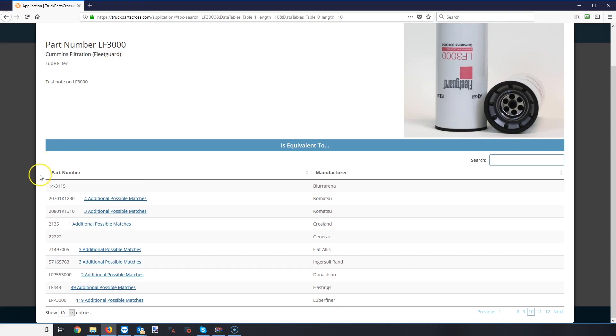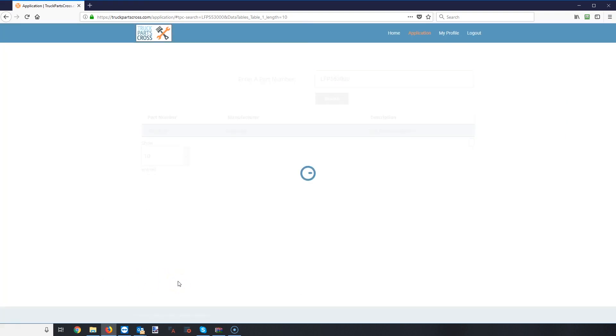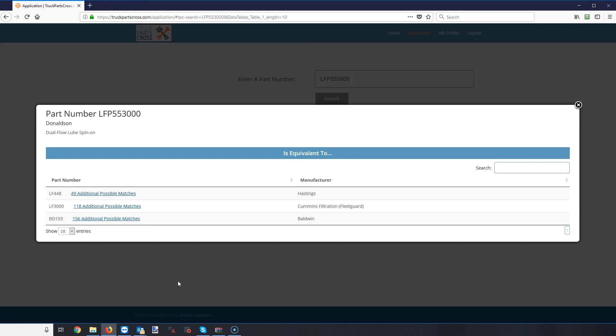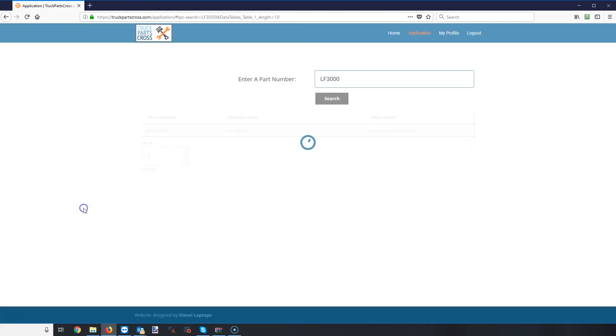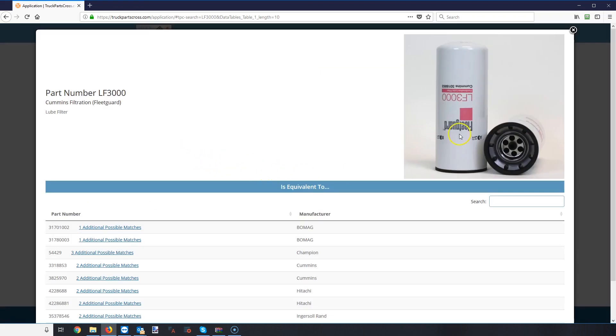We actually have people here with parts experience who go through and match those all up. If I want to find additional possible matches, I just click the link and it will populate and bring up the next vendor that makes that same part. You can see it doesn't always have pictures but it does list out all the people that make that potential part number. You can literally keep clicking through those, cycling through part numbers to find them.